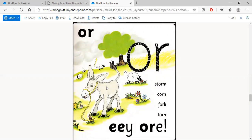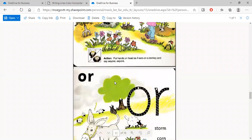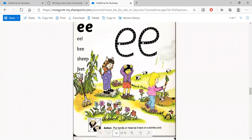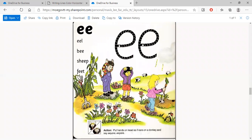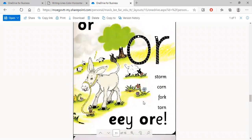When the donkey sees the children he gets excited and starts to bray — that's the sound donkeys make. He goes 'ee-or, ee-or, ee-or.' Go ahead and say 'ee-or.' One boy has his hand up for 'ee' and the little girl's hand is down for 'or.' The donkey loves carrots, so the children bring carrots for him — that's why he's so excited and making the sound 'ee-or.'